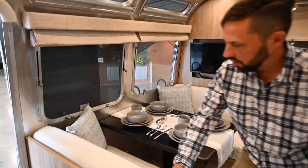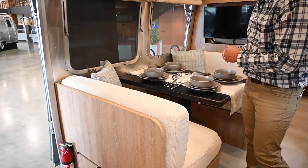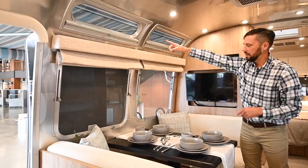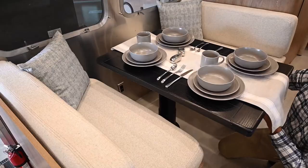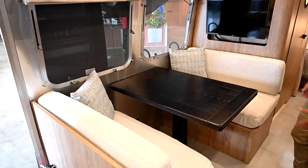Across from the galley is the beautiful dinette area with the same cushion material as the sofa. Two large windows overlook your awning side — the camping side of the trailer where your family would be sitting outside. You have Vistaview windows up top and this solid oak table. It unlocks and slides out, making it a lot easier to get the whole family on board.